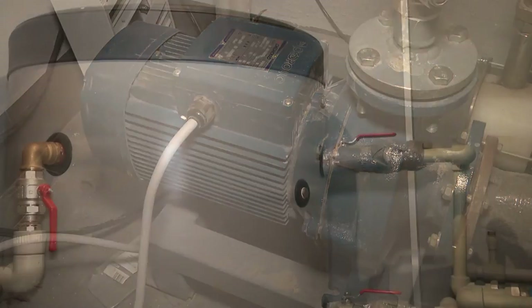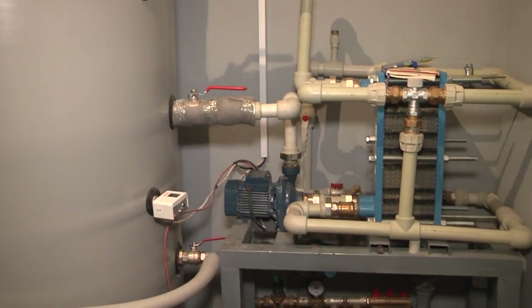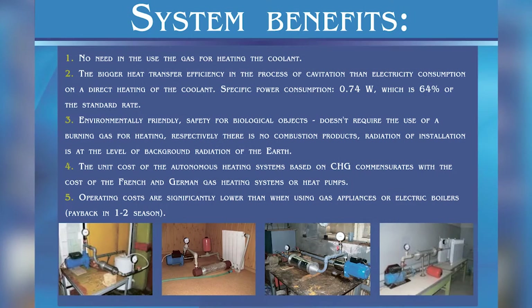To heat 800 liters of water, only a 6 kW pump was used, and in addition the water was cleared, saving on chemicals. All of this is possible with the cavitation heat generator.